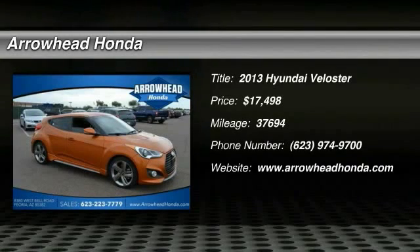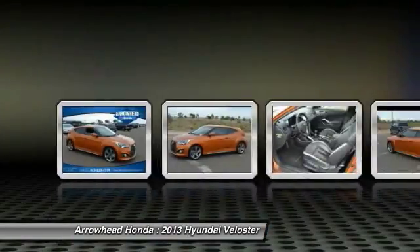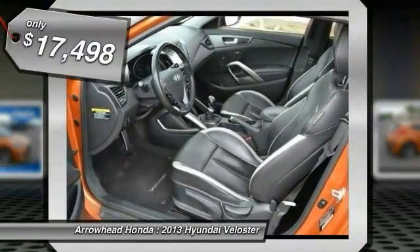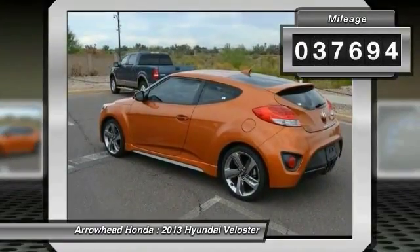The 2013 Veloster. The Veloster's innovative body style and unique design make it unlike any other small car out there. Pair that with fuel efficiency that pushes the 40 miles per gallon barrier and you've got one sweet ride. And it is priced below $20,000. This vehicle has less than 40,000 miles.